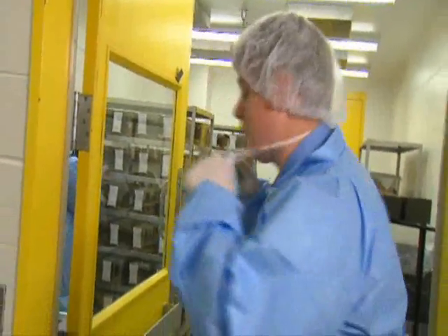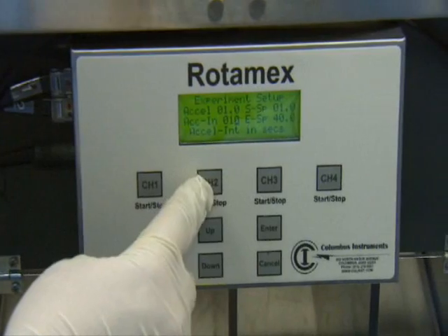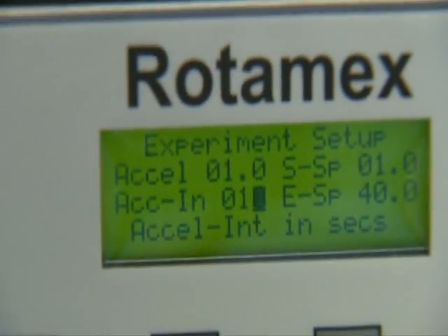And this is where we do our behavior testing. Another big aspect of my job is working in the behavioral phenotyping facility, which is essentially characterizing different qualities in animal behavior.